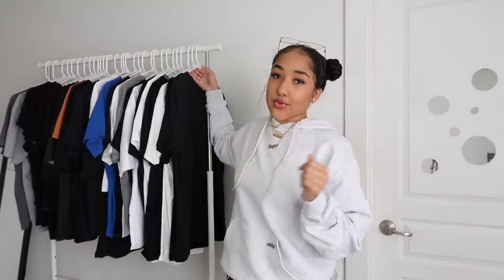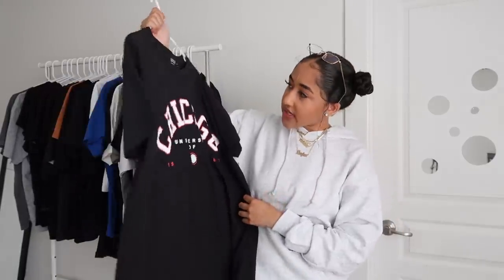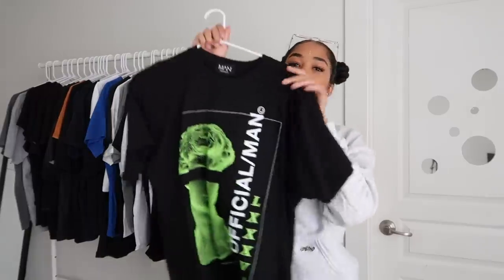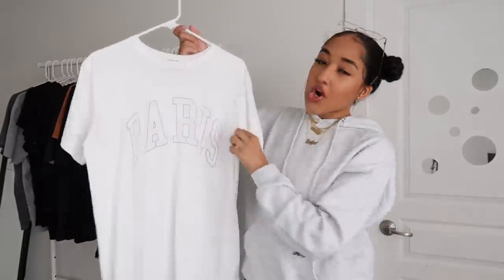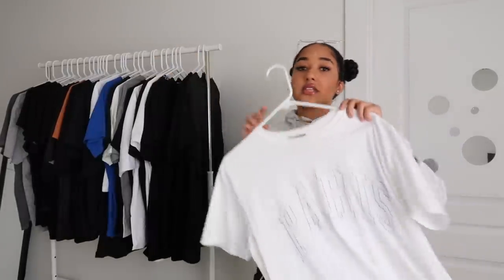First, I want to talk about Boohoo Man — they're my favorite graphic tee supplier right now. Here's a red and white University of Chicago tee, very simple. I get all my men's graphic tees in a small because they are oversized and men's fits bigger. I paired these with my UNC to Chicago ones, which is a very cute look. Next is the Official Man tee with the green design — a really futuristic look, one of my favorites, also a small. Next is a very simple white Paris tee with block letters.